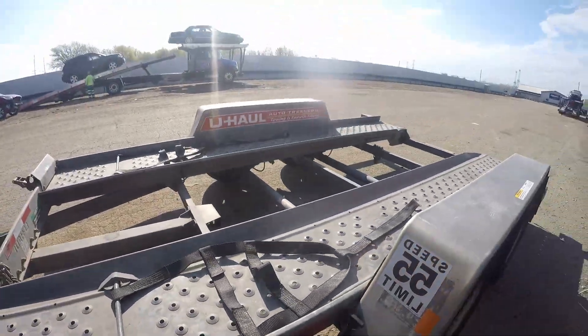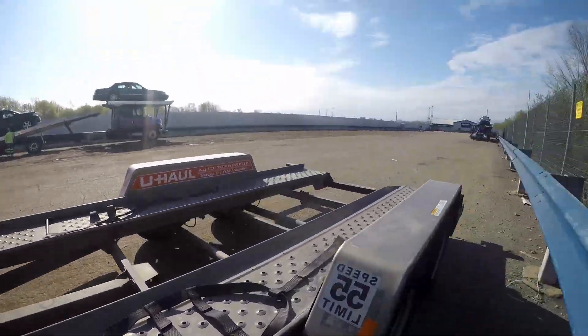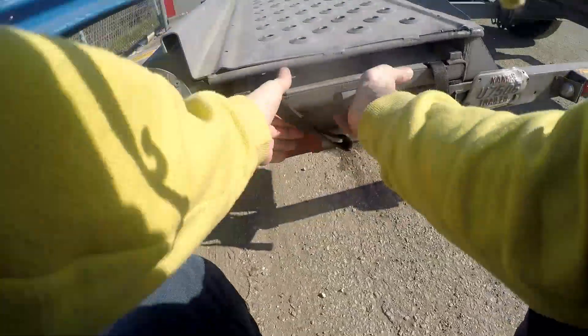My brother already came and put the straps out so we don't set the tires on them. I think I'm going to drive it up on here just to make sure it does run and drive.